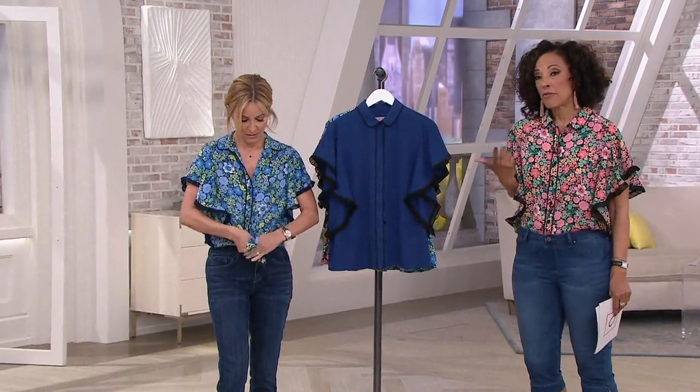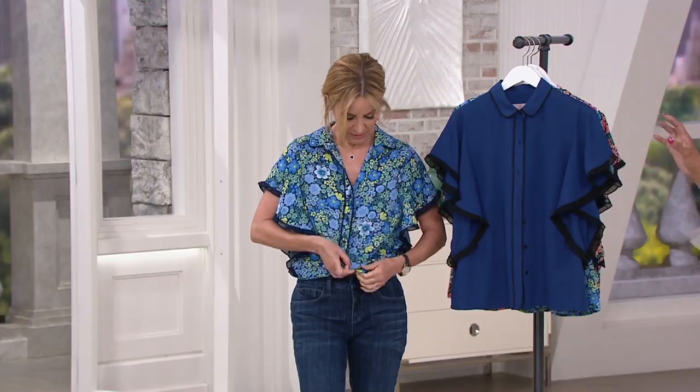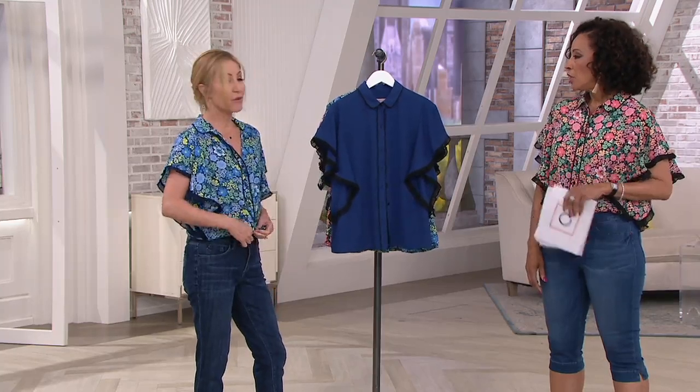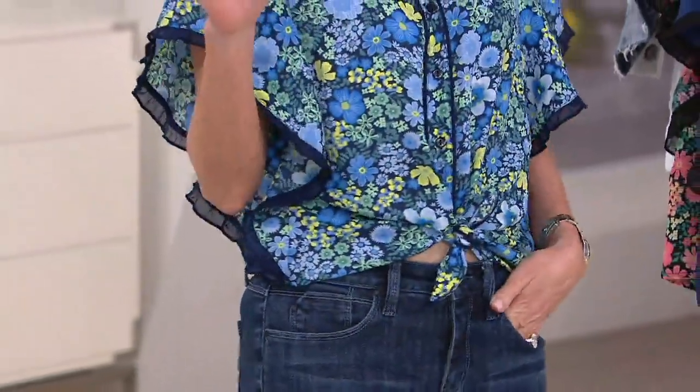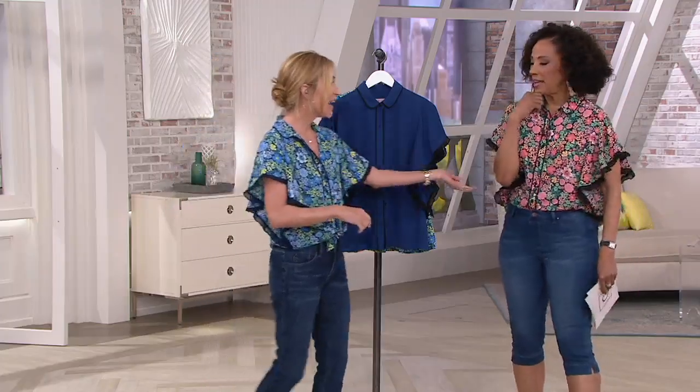We're down to medium through 3X remaining in the coral. If you want the blue floral that Lori is wearing, let us know. The solid navy is your third option. Sometimes in my real life I like to tie it too — I have a bodysuit on so I'm not showing my stomach. But you can tie it, you can do a half tuck — I love it.